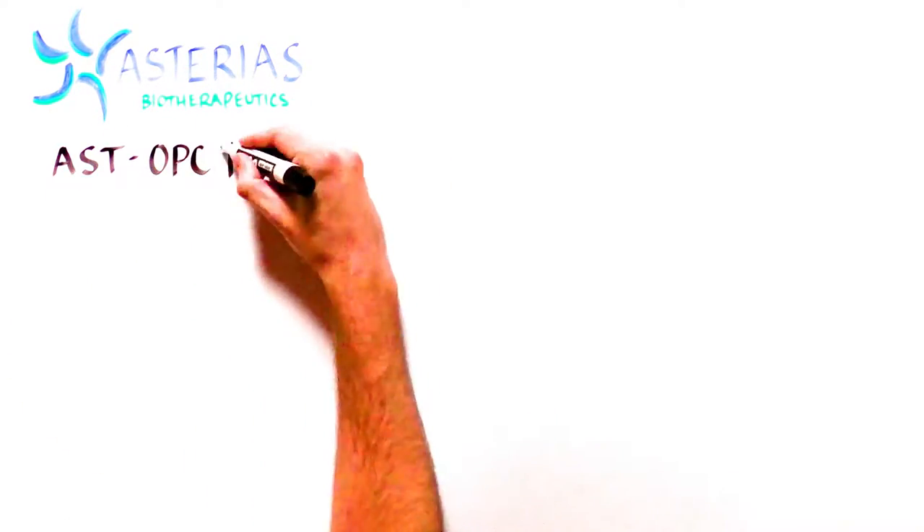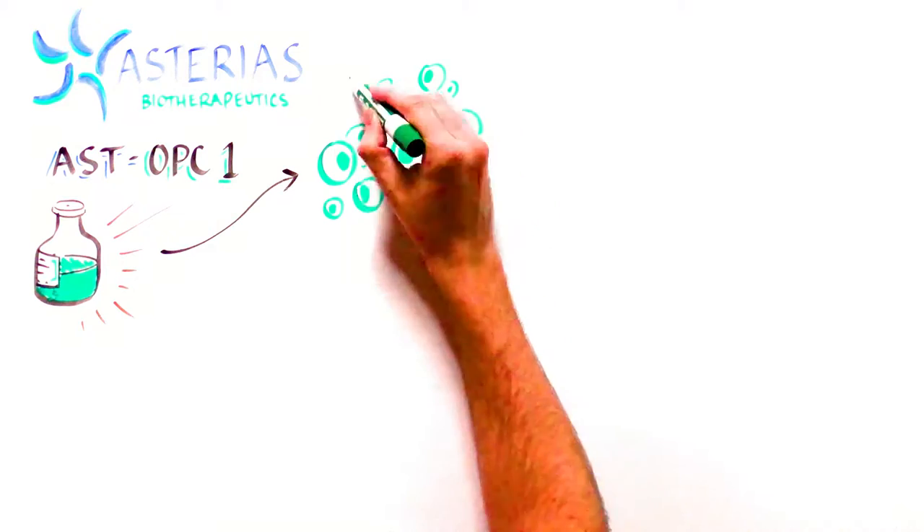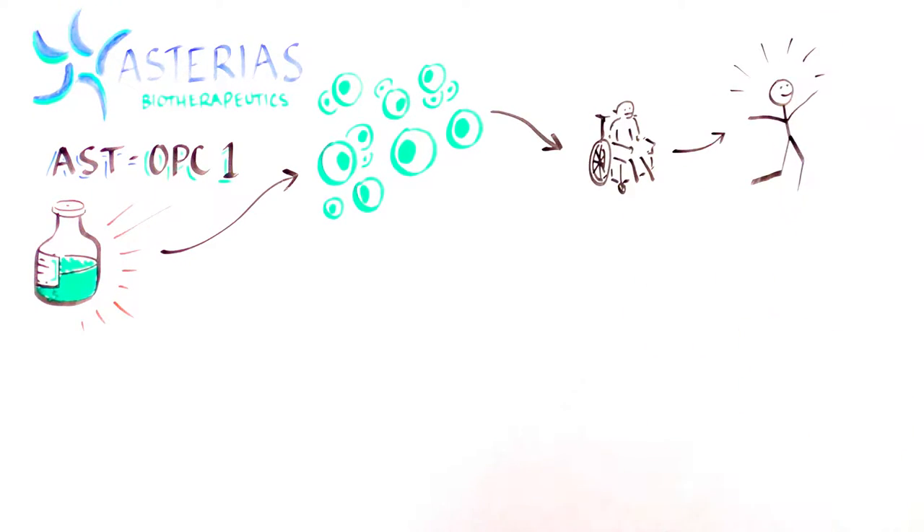The Asteria's team has begun a human clinical trial to test a new experimental therapy called AST-OPC1, to see if it can be effective in restoring function back to patients who have suffered severe spinal cord injuries. Because the major damage in these types of injuries is done to the nerves and to their protective myelin insulation, the scientists are tackling this first.